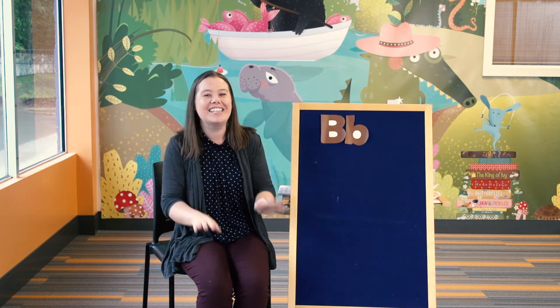Let's begin with our welcome song. We're going to begin by clapping. Can you clap along with me? We clap and sing hello, we clap and sing hello with our friends at Storytime, we clap and sing hello. Very good. Now we're going to wave. Can you wave with me? We wave and sing hello, we wave and sing hello with our friends at Storytime.